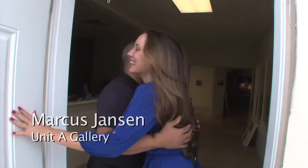Hi Marcus! Hi! How are you? Come on in. Good to see you. Marcus Janssen, everybody.